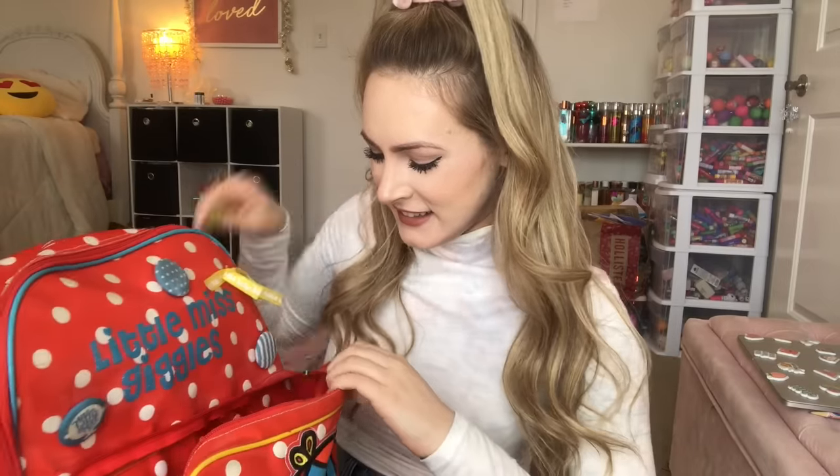I guess we'll start off with the front compartment. I'm not sure if there's going to be anything in here, but I'll check all the different compartments just in case. Oh, there's stuff in here! The first thing I see — oh my gosh, this is so weird. I feel like I'm reliving my third grade childhood right now.